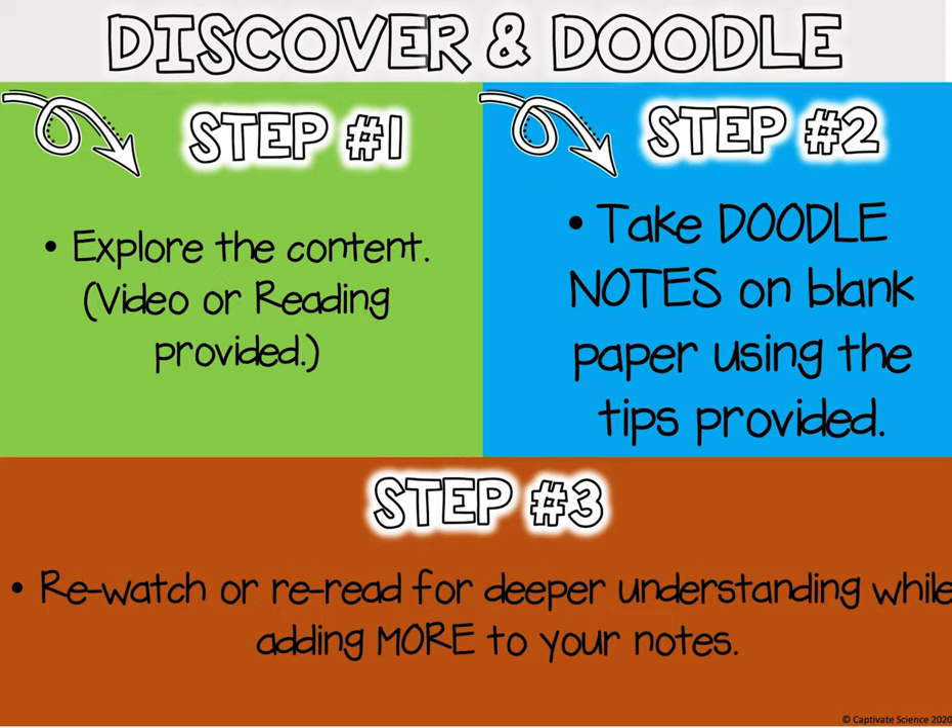Step two says take doodle notes on a blank piece of paper using the tips provided. I'll show you a couple examples and kind of what my expectation is for this. Then step three, you are going to re-watch the video for a deeper understanding while adding more to your notes.